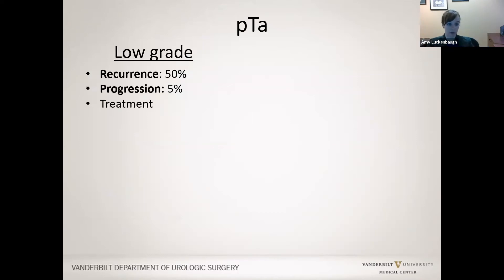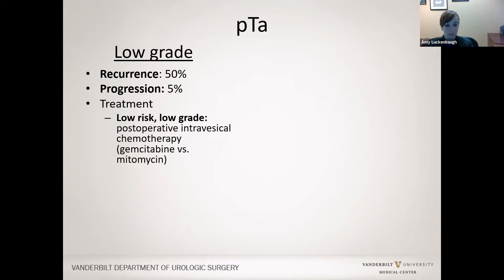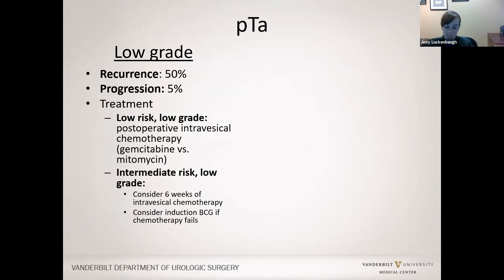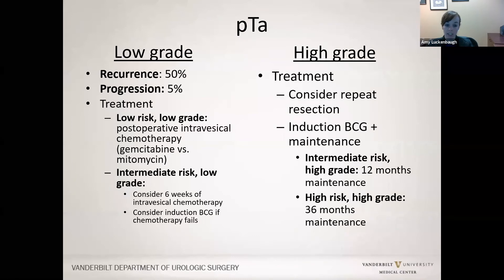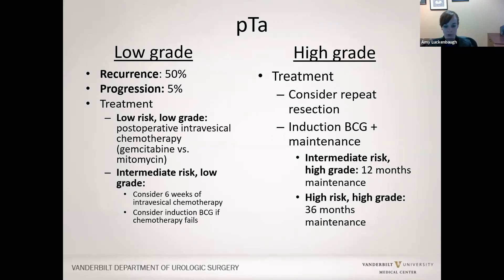For low-grade TA, the risk of recurrence is about 50% but has a low risk of progression of about 5%. The majority who recur do so within one year of TURBT, so complete resection is important. For low-risk low-grade disease, I favor postoperative intravesical chemotherapy like gemcitabine or mitomycin C. For intermediate-risk low-grade disease, an induction course of intravesical chemotherapy can be considered, and if that doesn't work, BCG. For high-grade TA, consider repeat resection for large tumors, and induction BCG plus maintenance—12 months for intermediate-risk and 36 months for high-risk high-grade disease.